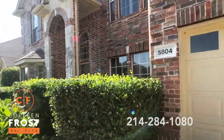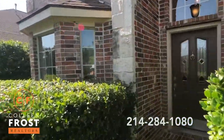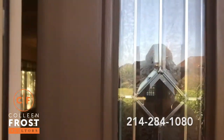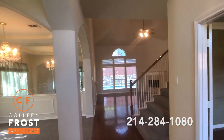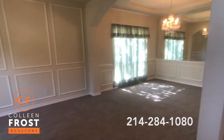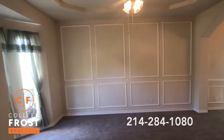This home is gorgeously landscaped — look at all these beautiful bushes out front. When you immediately enter this beautiful two-story you're going to see gleaming hardwood floors and brand new carpet. It smells like a new car and shows beautifully in here.